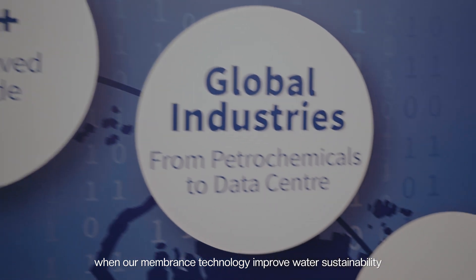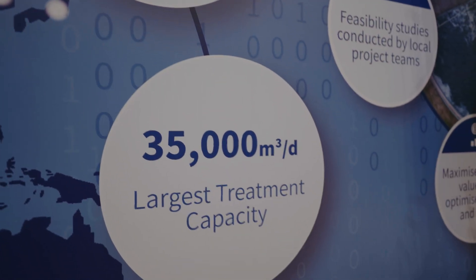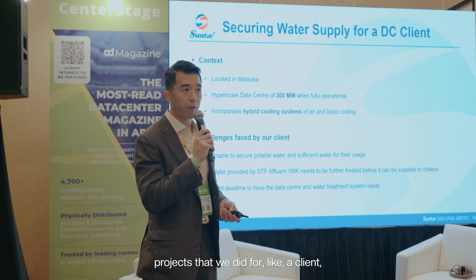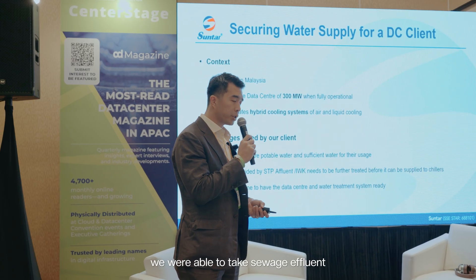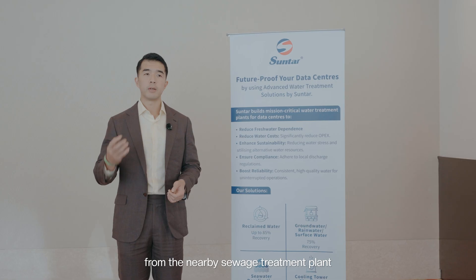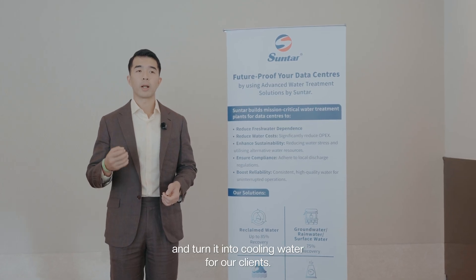Can you share a recent success story where membrane technology improved water sustainability in a data center's operation? In one of the recent projects we did for a client, we were able to take sewage effluent from a nearby sewage treatment plant and turn it into cooling water for our client.